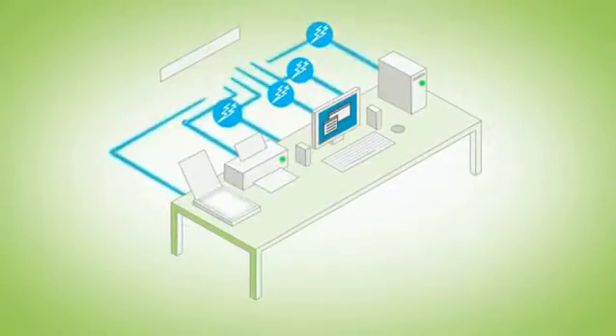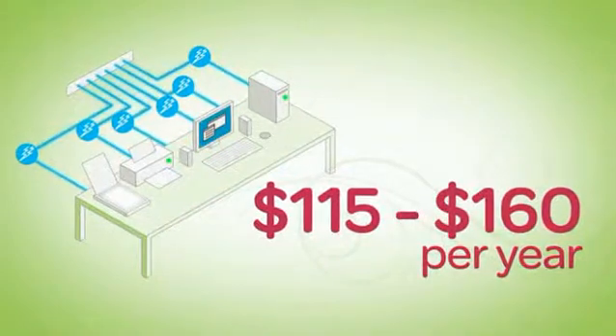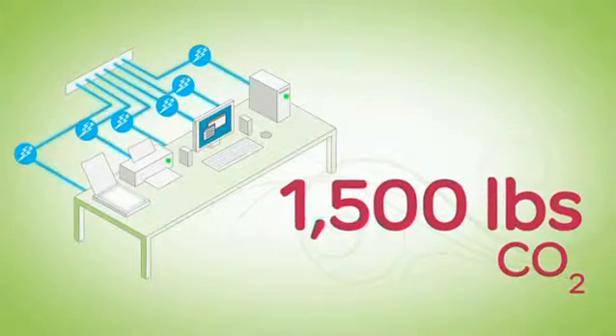Consider this. One computer left on around the clock costs you between $115 and $160 per year while dumping 1,500 pounds of CO2 into the atmosphere.